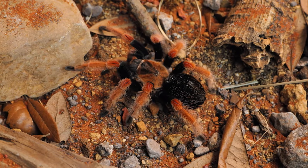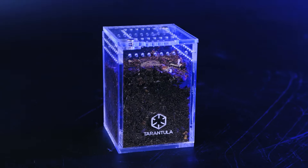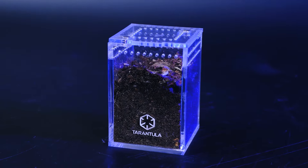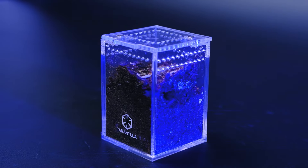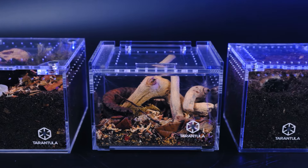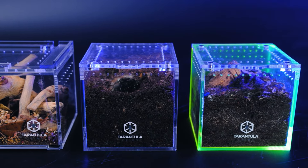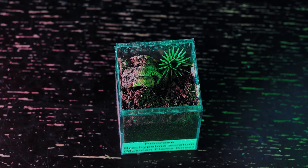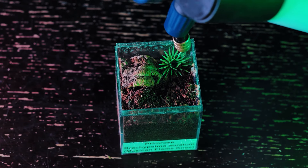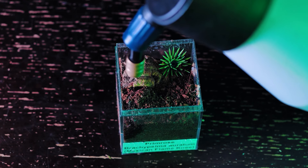We suggest you keep your spiderlings in basic spiderling enclosures with plenty of depth for substrate. Some great enclosures for spiderlings would be the Sling Crib, Cuboid Mini, Slider Crib Mini, and 3-inch cube. Fill the enclosure at least two-thirds with substrate so it has plenty of room to burrow. For slings under three-quarters of an inch, try to keep the substrate slightly dry and provide a tiny water dish or drip water down the side of the enclosure.